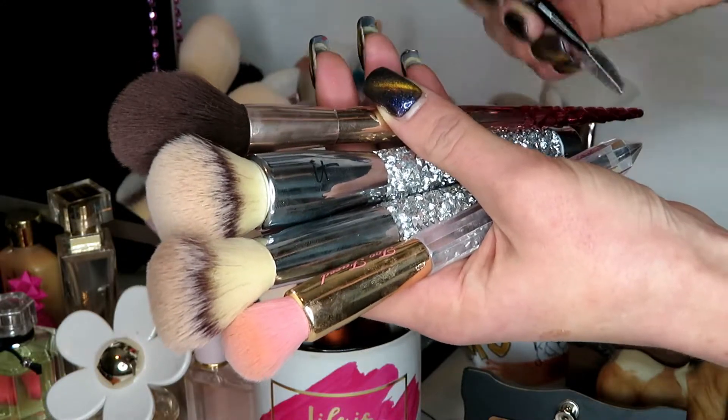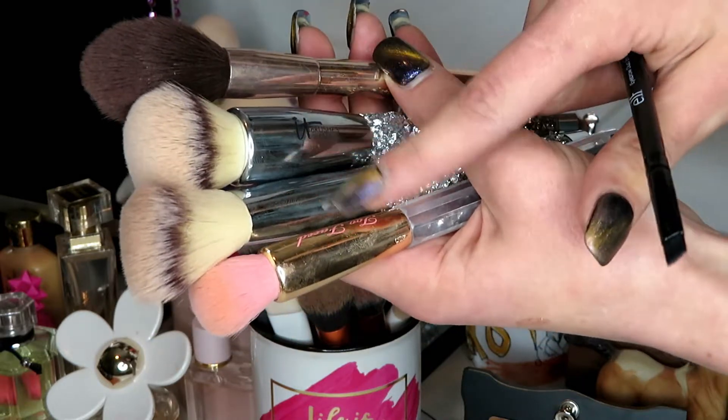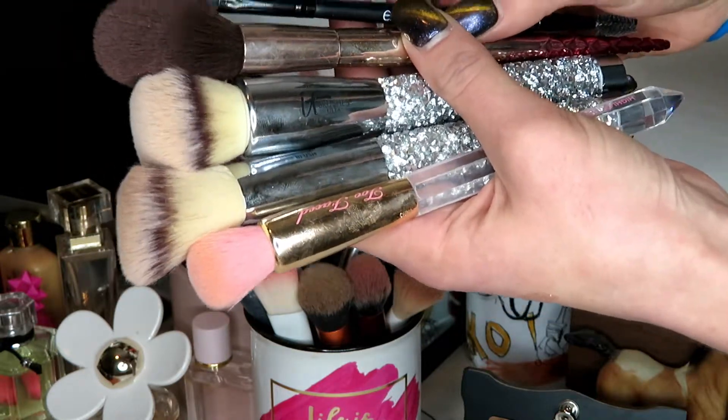So the first round of brushes I'm keeping: I'm going to keep this little e.l.f. eyebrow brush, this is a Wet n' Wild brush, these are two It Cosmetics brushes, and this is a Too Faced — the new Pretty Rich Highlighting brush. I'm going to keep all of these.